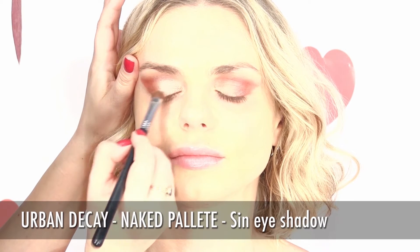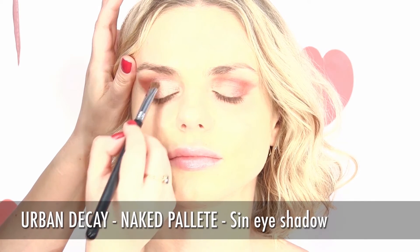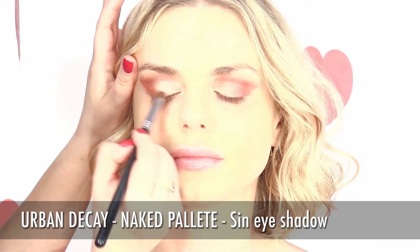To illuminate the eye, choose the lighter color that you love. To obtain the exact look we show you, choose from the Urban Decay Naked palette the Sin Eyeshadow and use it on the center and inner corner of the eye.